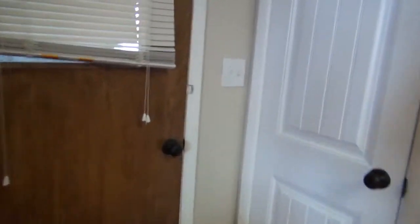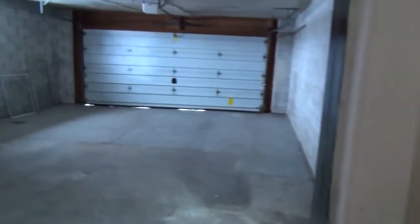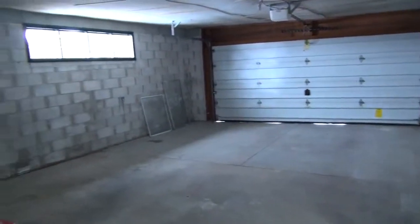Let's go ahead and look at the garage. It's a nice size two-car garage.